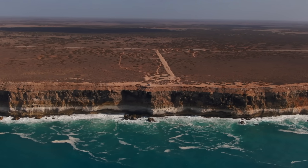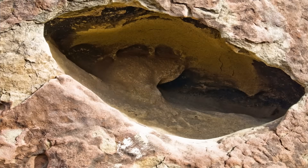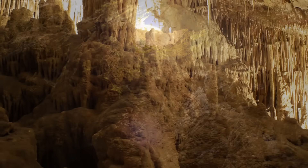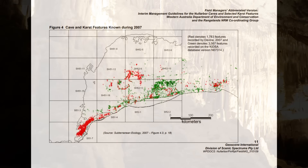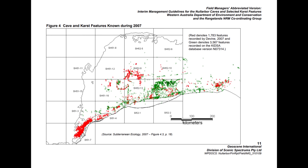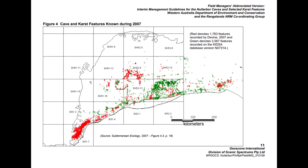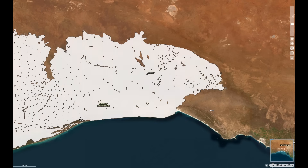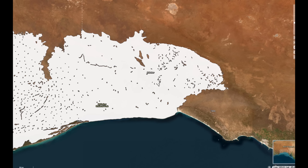But looks are deceiving. Scattered across this plain are mysterious openings — sinkholes, blowholes and gaping dolines that puncture the hard crust. These holes are gateways to an astonishing subterranean world. Beneath the sunbaked surface lies an enormous honeycombed labyrinth of caves. The Nullarbor Plain sits atop the world's largest arid limestone karst system — a single massive slab of limestone, roughly 200,000 square kilometres in size, completely riddled with voids and passages.